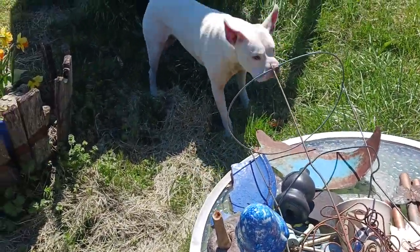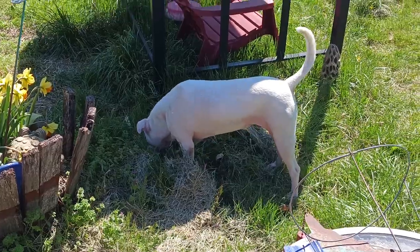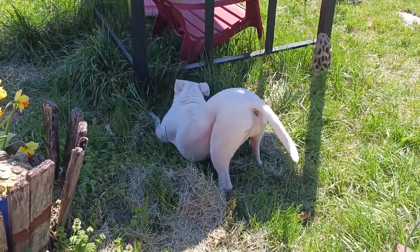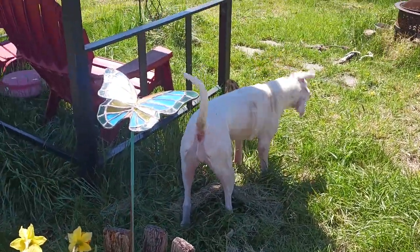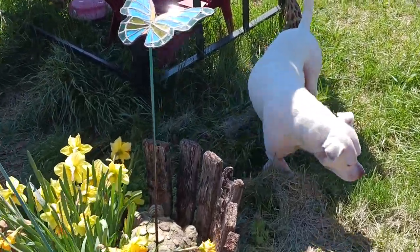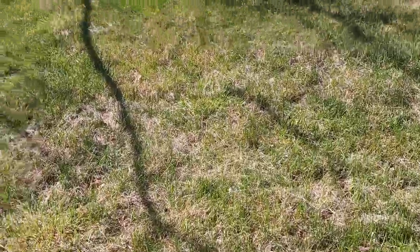Bella, what are you doing?! Don't roll around in that — you're going to get ticks! Ew, bugs! I should mention you're very allergic to everything. Look at that dog rolling around — she's going to need some Benadryl if she doesn't stop wallowing around in everything, silly girl. This is my life. If it wasn't for these puppies I don't know what I'd do!